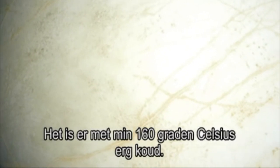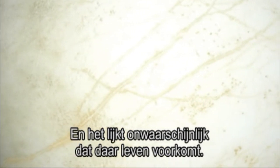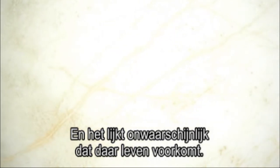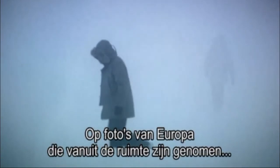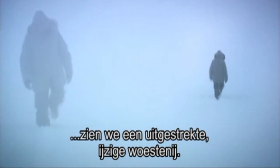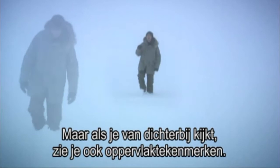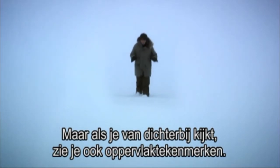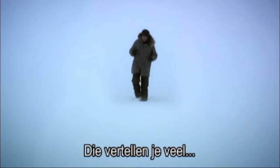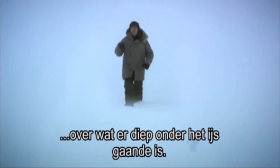It exists at a chilly minus 160 Celsius, and it seems an incredibly unlikely home for life. The photographs of Europa from space reveal a vast icy wilderness. But if you look more closely, you start to see surface features, and those features tell you a lot about what's going on deep beneath the ice.